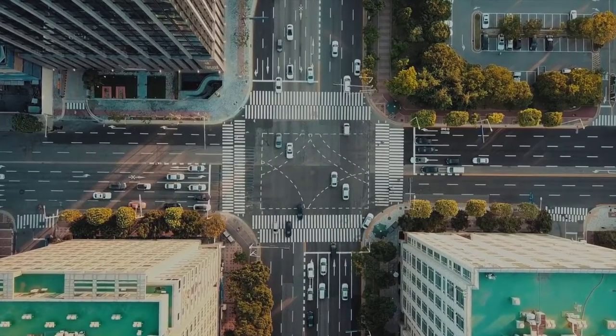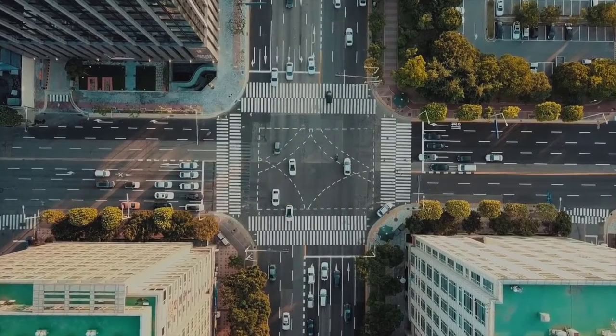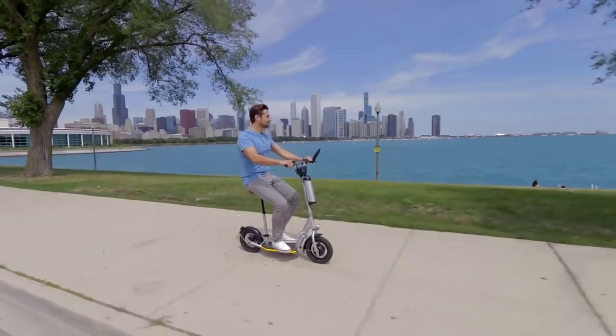What if you could save on parking, power up a coffee maker, and travel from point A to point B using just one device? With Valto, you can!